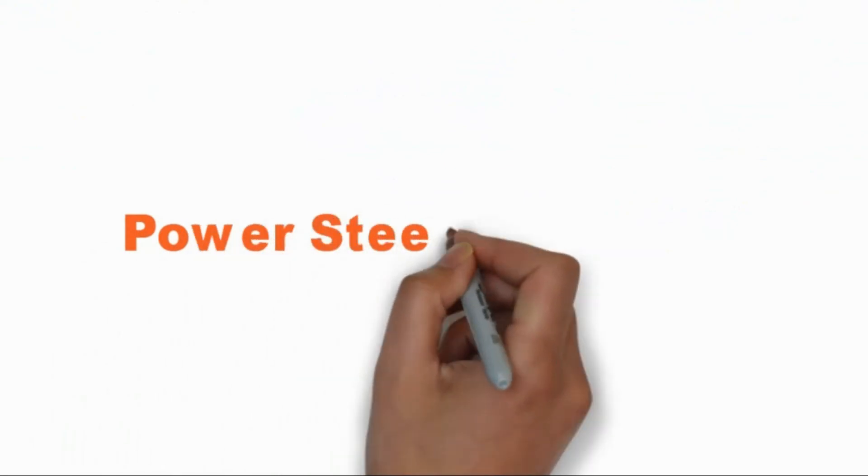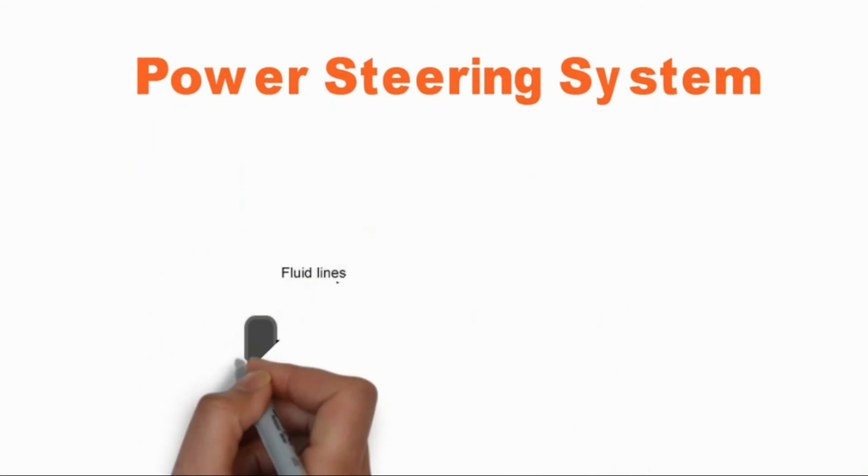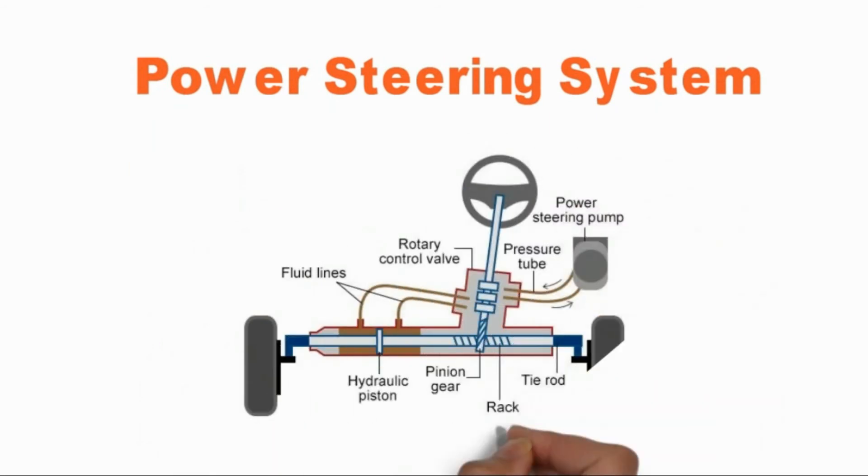Power steering system. In this type of power steering system, the hydraulic force is used to multiply the steering input force in order to smooth the steering of the front wheels. This hydraulic force is generated by a series of components that includes a hydraulic cylinder, rotary hydraulic pump, hydraulic lines, highly compressed hydraulic fluid, and a coupling mechanism that can couple this hydraulic system with the rack of the steering system.